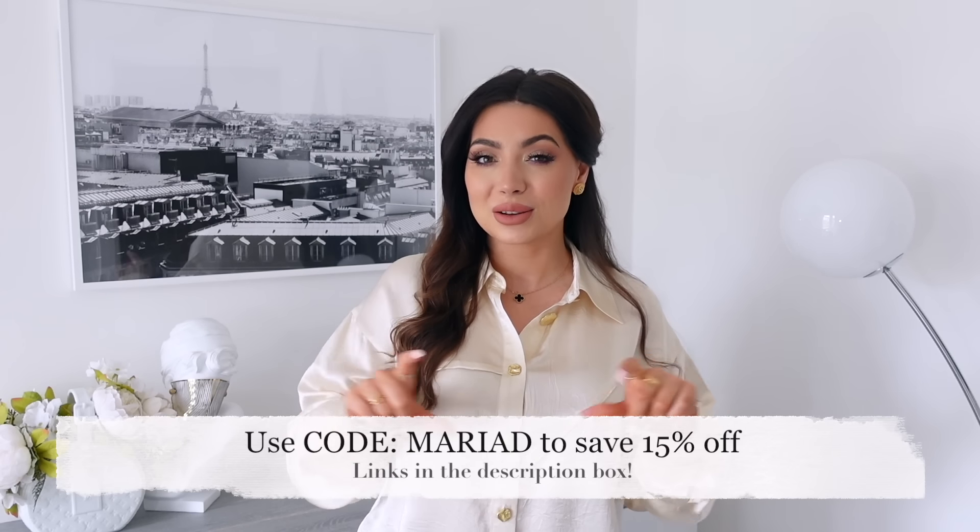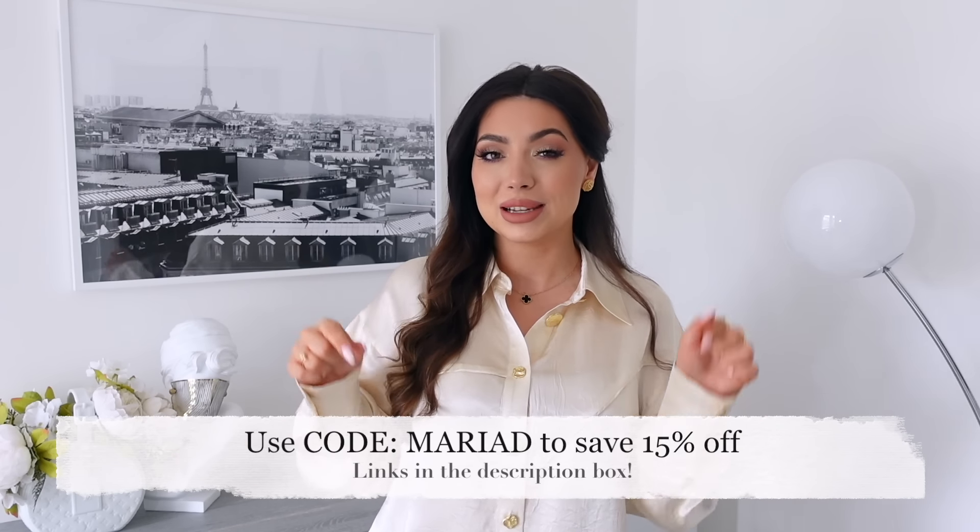Hi everyone, I'm partnering with Urban Revival on this video and I'm going to try on some beautiful pieces I ordered recently for the transitional spring period. I also have a discount code which I'll leave on screen, and every single piece will be linked in the description box. If you're not familiar with Urban Revival, they're a very trendy fashion brand — many of their pieces are trend-driven but they also offer key wardrobe pieces and beautiful tweeds that I absolutely love.